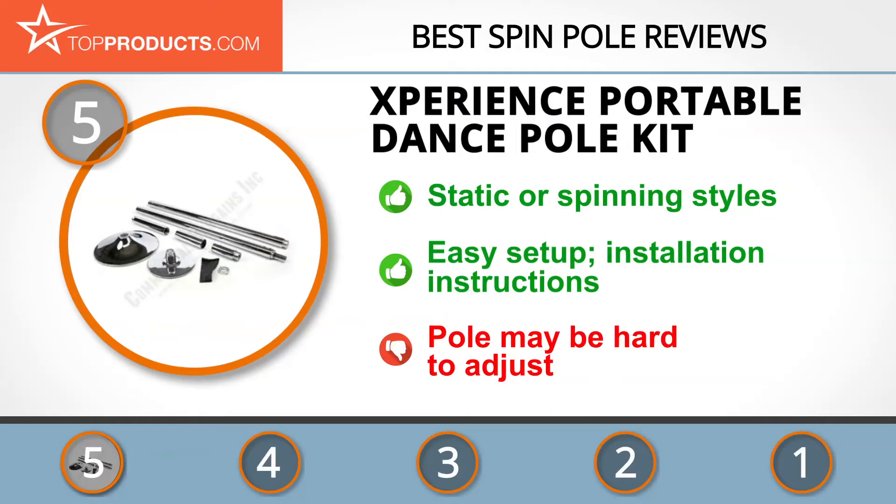It comes with a handy installation DVD. Some customers, however, did have issues when attempting to adjust the pole.